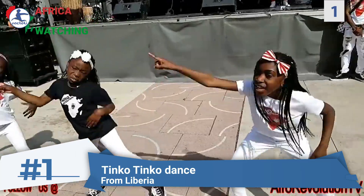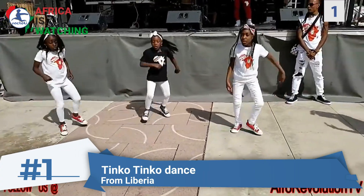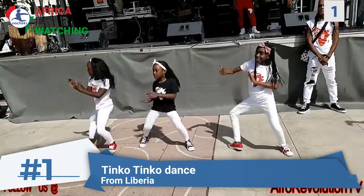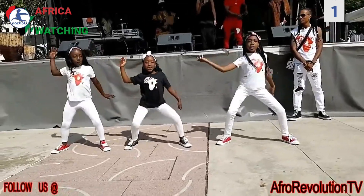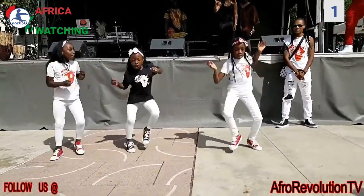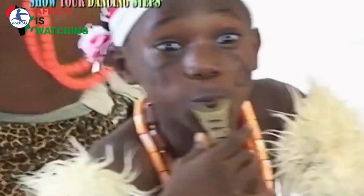And the number one children's game is the Tinko Tinko Dance from Liberia. The fun, creative dance, which has great legwork and smooth moves, earns it the number one position as the best children's dance game.